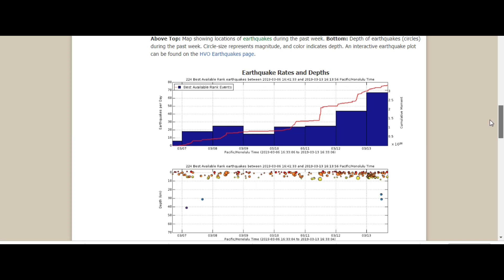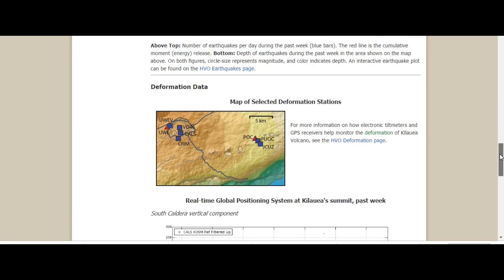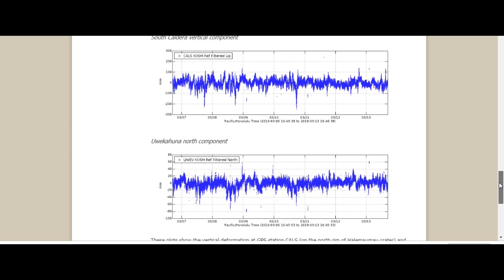Earthquake rates and depths are increasing — you can see this, it's increasing. This is today, March 13. What's been going on this past week? March 7 to March 13. And that's the location — real-time global position system, Kilauea summit peak.